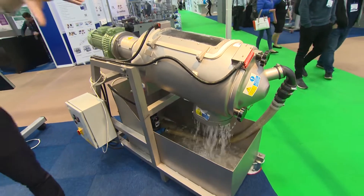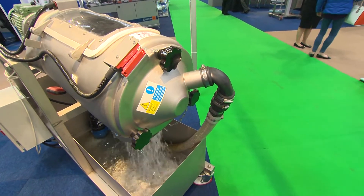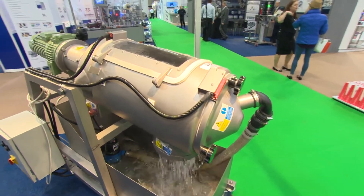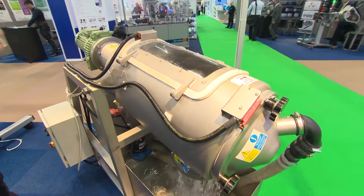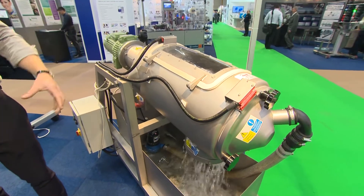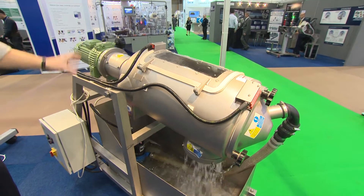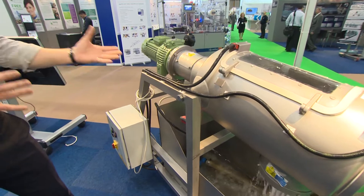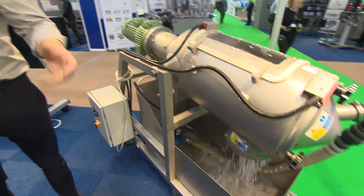This is our liquid-solid separator. You've got an in-feed pipe at the top. It's typically designed for wastewater applications. You've got an Archimedes-type screw that will drive solids up. You've got nylon mesh baskets that are static — they don't move. Your product is driven up, your liquid passes through, and your oversize is driven up to the top and out this side — solids one side, liquid on the other. It was originally designed for the curds and whey industry.